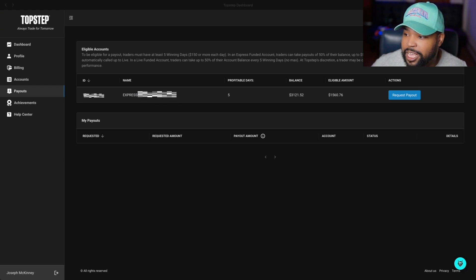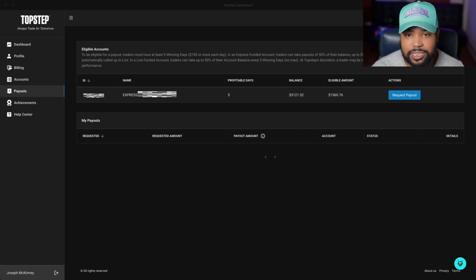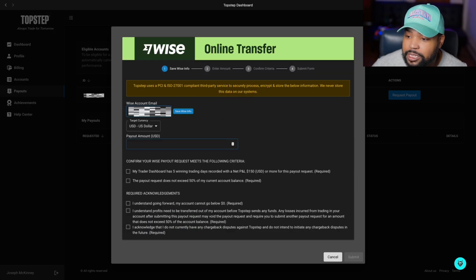This is one of my accounts — the account I could get a payout on going into today. I had five profitable days, but my balance was like $2,500 or something. We made some more money today, like $600 or whatever, and it updated in real time. So even though it says five profitable days, it's really six because I traded today. And this is our new balance.